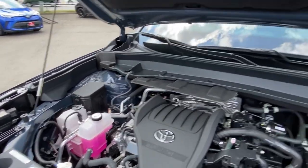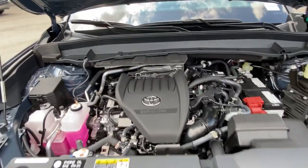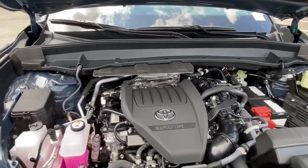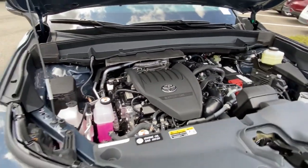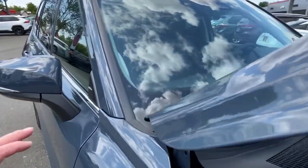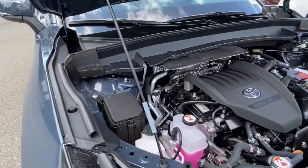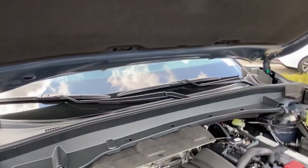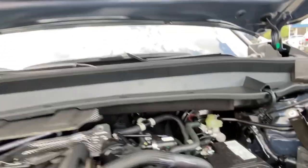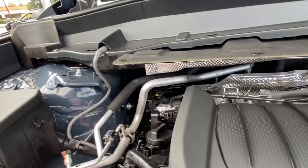Toyota puts a lot of sound-dampening material into their cars when building them. Especially on the Grand Highlander, it's going to be much quieter inside than, say, a RAV4. Toyota has been known to foam-fill all their A and B pillars so they don't give any acoustical feedback. They put sound-dampening and fire-blocking material up above on the hood liner, but also on the back of the firewall as well.